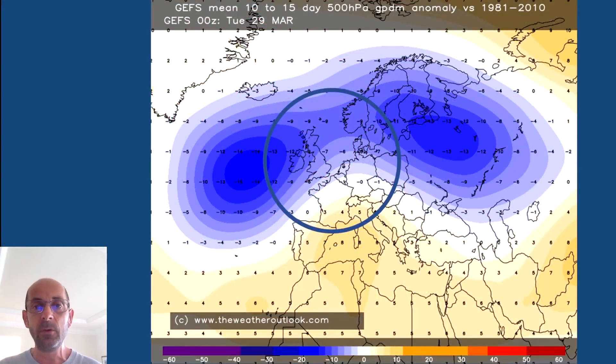Finally, the 10 to 15 day pressure anomaly chart is blue over the UK, indicating lower than average pressure, and in turn that points towards a rather changeable theme continuing. The risk of rain is particularly great in the northwest. It doesn't look cold by this point, and with lower than average pressure and quite a mobile pattern showing its hand, the chance of frost on any given night is going to be significantly reduced, particularly in the south.